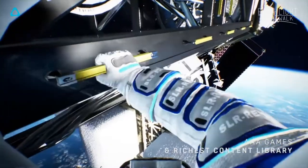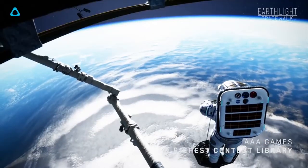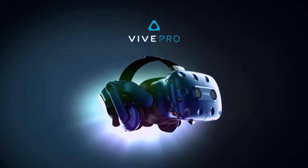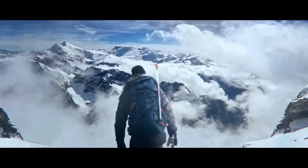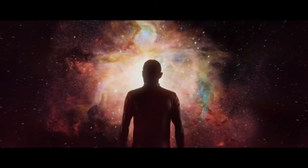The HTC Vive Pro also includes what looks like a version of the Deluxe Audio Strap, which was available for the original Vive, and it's got a lot more features. If you want to check that out, you can visit the HTC Vive website — I'll have it linked in the description along with the trailer for the Vive Pro.